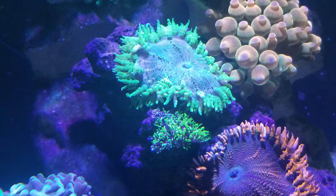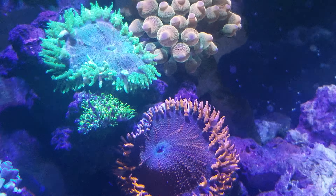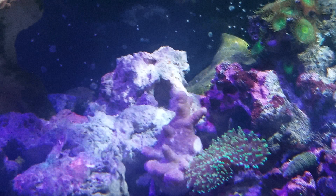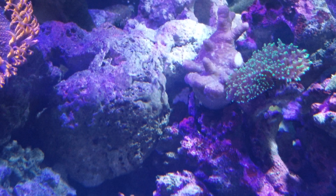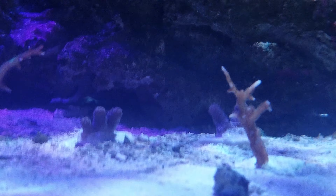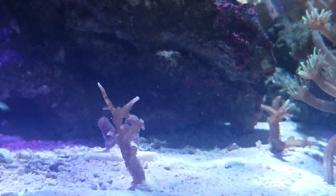We'll see how that goes because I don't fancy moving any of these guys even if I could. Oh, we've got a leather down here, which I did frag a little piece of — I'm not sure if I showed you that last time. Right there, and they're doing very good.